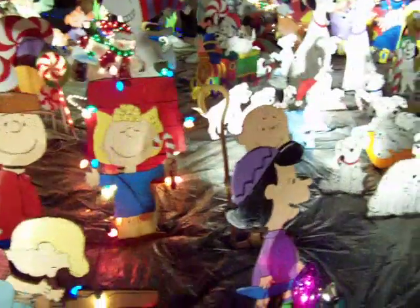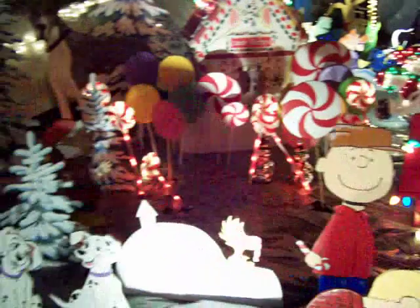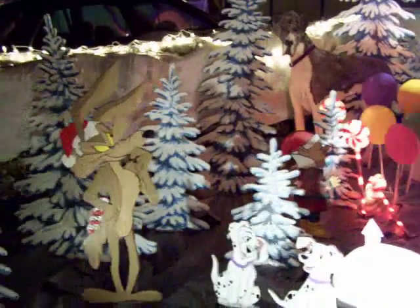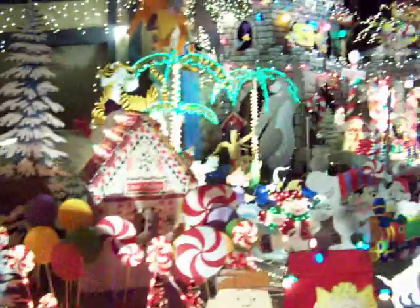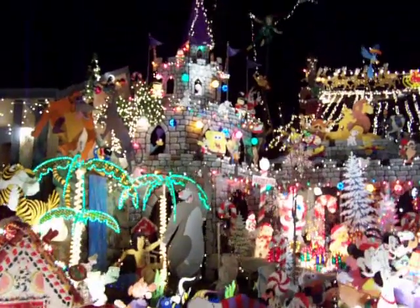Charlie Brown and Friends. Mom's Trees. And he's thinking of blowing up the castle. Can you see them? The Roadrunners in the castle.